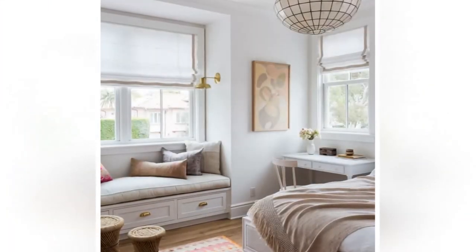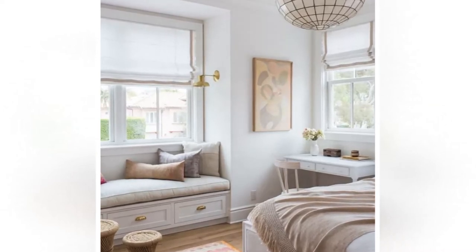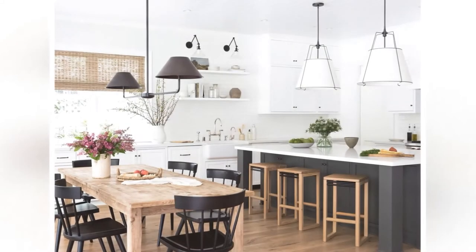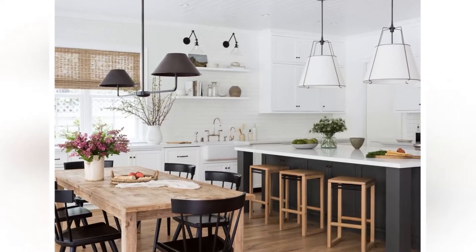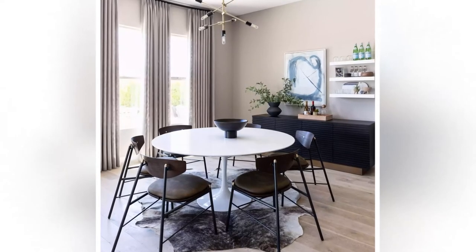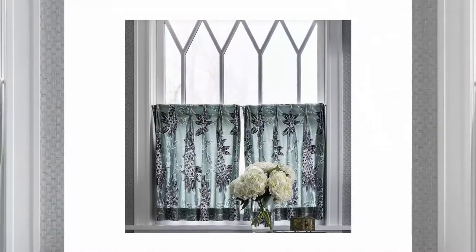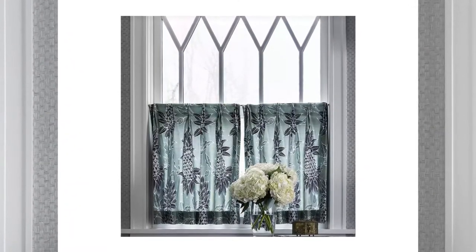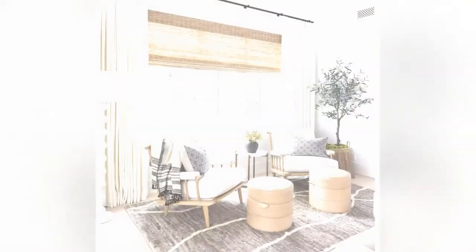Shades come in a wide variety of fabrics, textures, and colors, so they are one of the most customizable choices for your home's interior. Window shades offer excellent privacy when closed because they completely cover your windows when drawn down. Shades can be pulled up to let in light or pulled all the way down to provide complete darkness in any room when you want to sleep or relax at night. Window treatments can add warmth, color, texture, and style to any room in your house if you choose wisely.